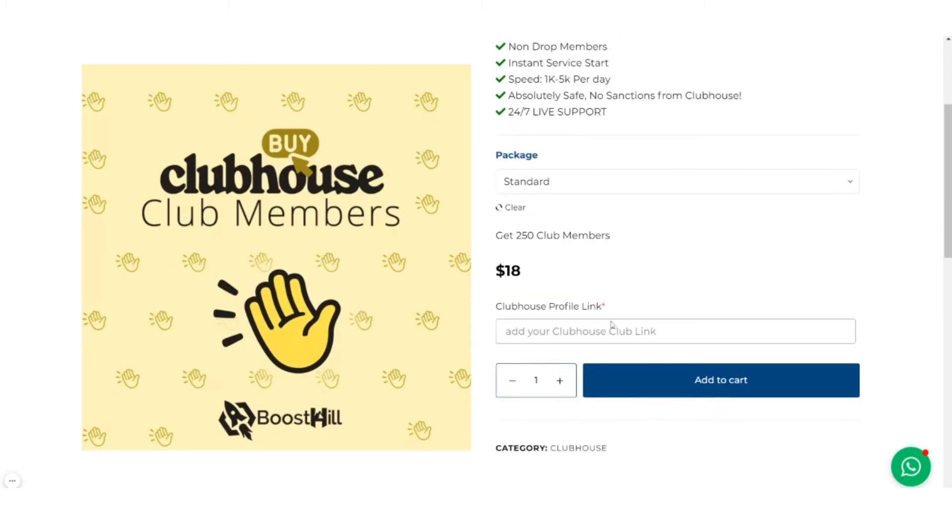This package includes 250 club members at a very reasonable price. Additionally, all of these members are 100% real, non-drop, and versatile. Now, here you will have to put the link of your Clubhouse profile and choose the quantity, then click Add to Cart.